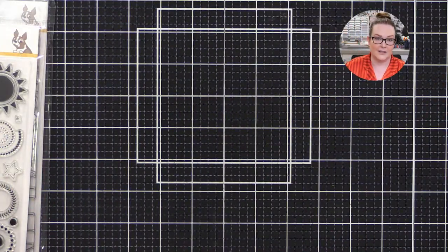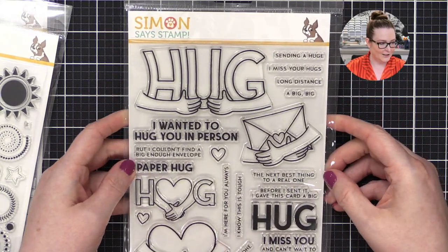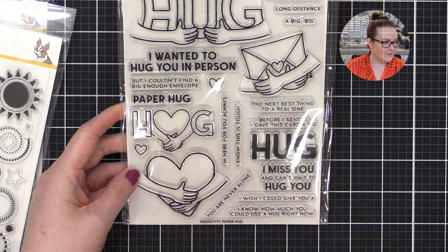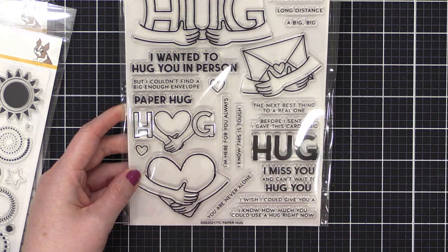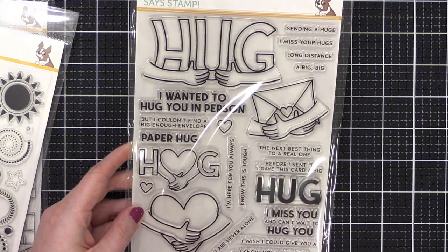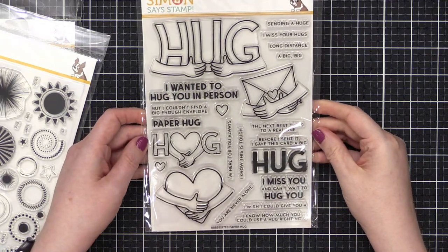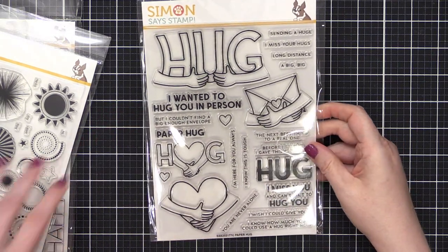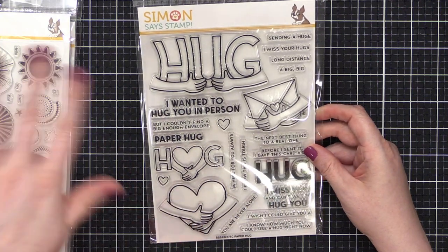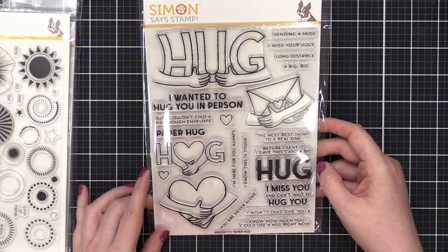This next one is so cute — it's called Paper Hug. Look how adorable it is! There are coordinating dies for this, which cut out the big imagery. Let me zoom out so you can see the full stamp set at once. Some of you have already ordered if you were on the VIP email list for Simon — let us know in the chat what you ordered!